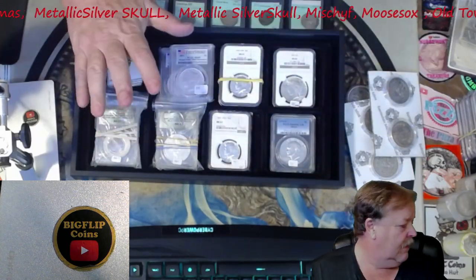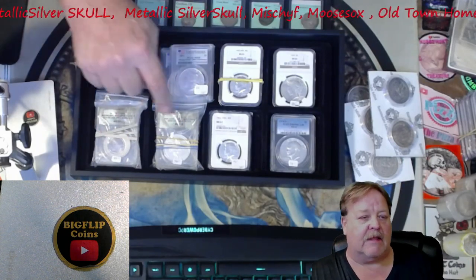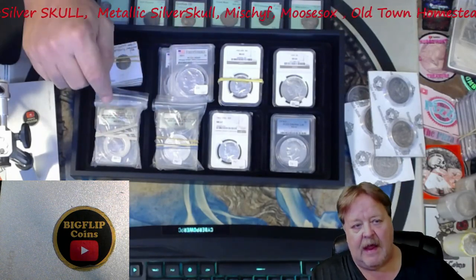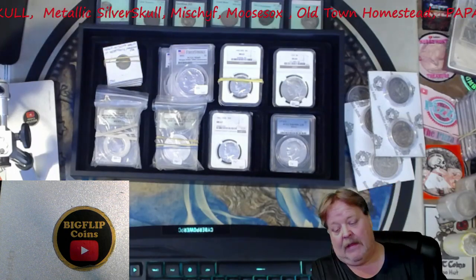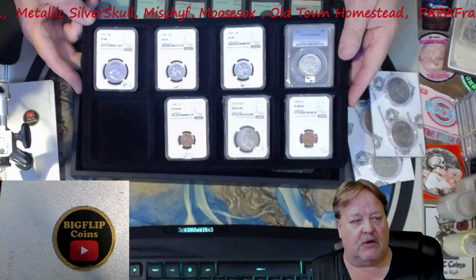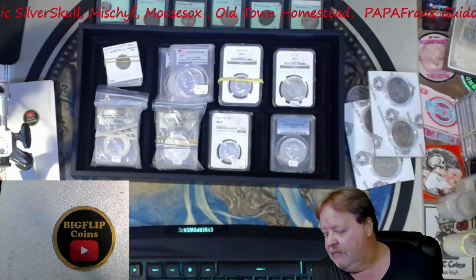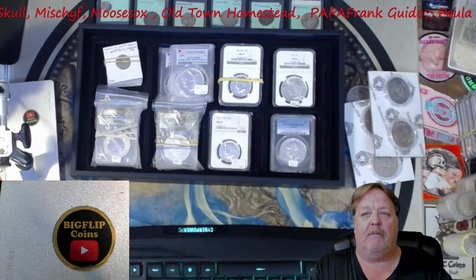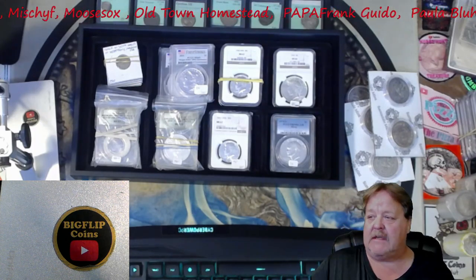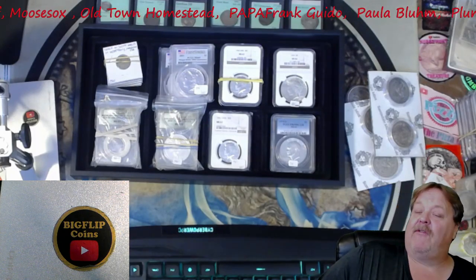I have some Daniel Carr pieces. I met Daniel Carr while I was at the Denver Coin Show yesterday — super neat guy, super knowledgeable. And then we have some more slabs. So if you like this kind of stuff and you want to be involved, all you have to do is send me an email to bigflipcoinsatyahoo.com. My website is Big Flip Coins.